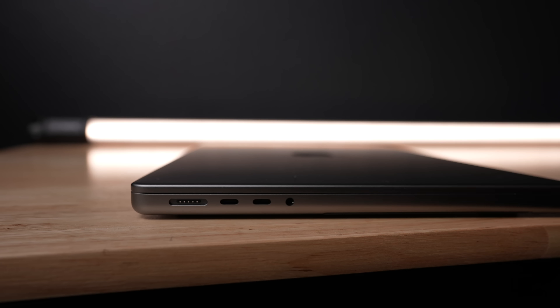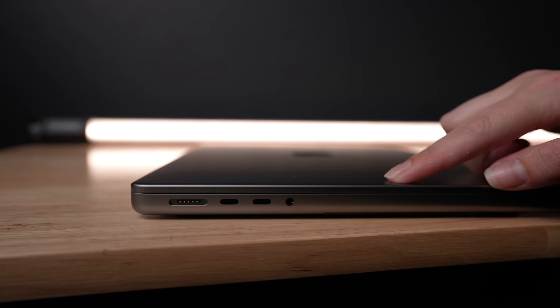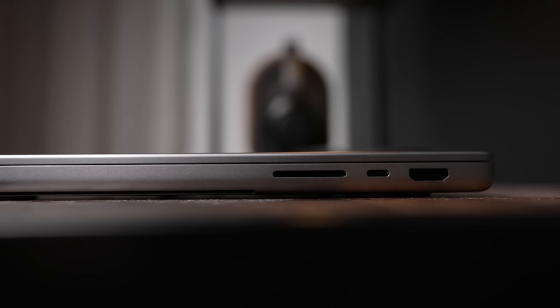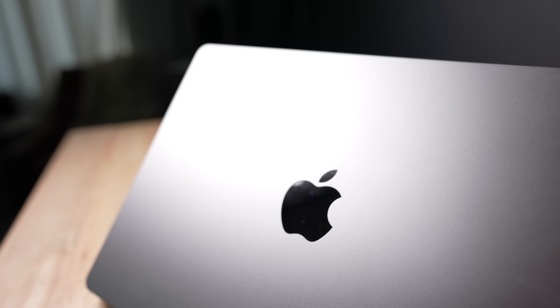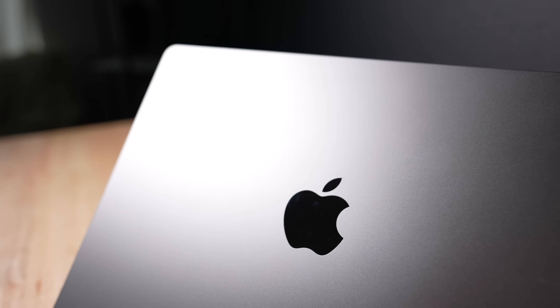Overall, the device is boxier with significantly more ports. It has a MagSafe 3 port, two USB 4 ports, and a headphone jack all on the left side. On the right side, it has an HDMI port, a USB 4 port, and an SD card slot. The lid has the usual Apple logo, but this time it's actually a little bigger than before.